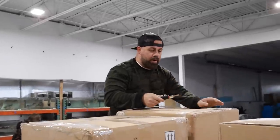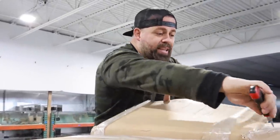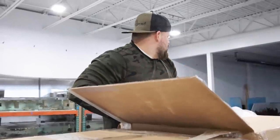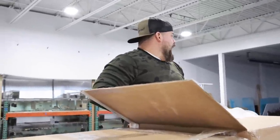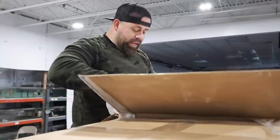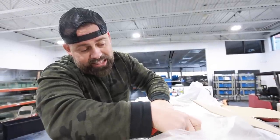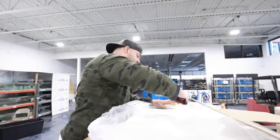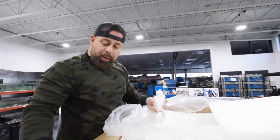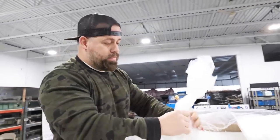All right guys, this is the third shipment of the day — we just got back from the airport. This came from Asia and there were no direct flights to JFK. Kevin in LA just took it and he doesn't have anything there to repack, so he put it on one flight — and that flight got delayed. We're spending a lot of money on this order and we're gonna hope for the best. Say a little prayer for me.